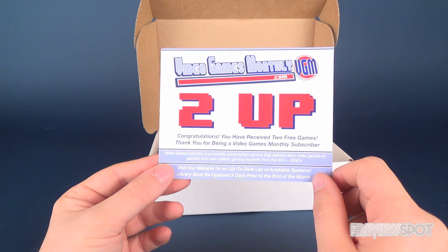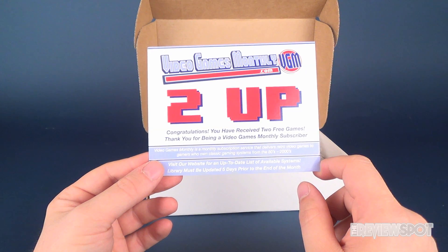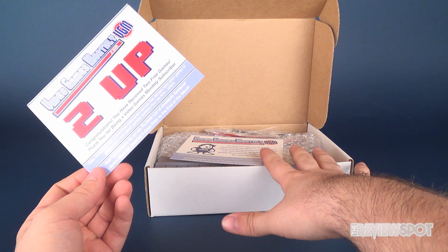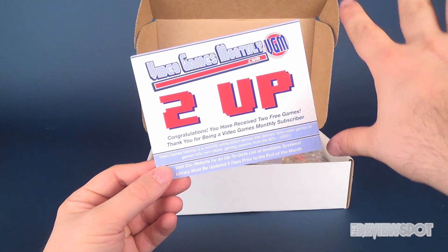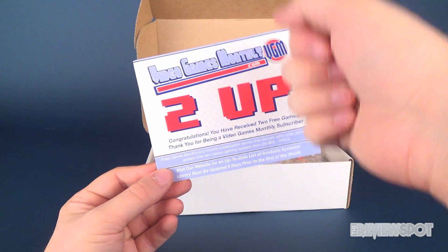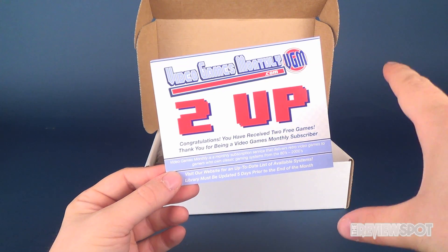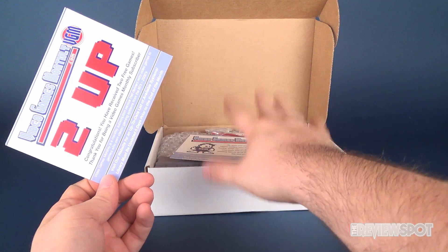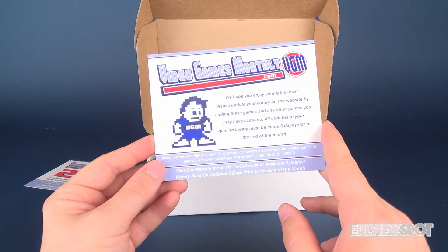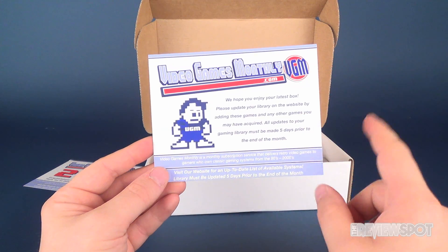Video Games Monthly is a monthly subscription service that delivers retro video games to gamers who own classic gaming systems from the 80s all the way up to the 2000s. Visit the website for an up-to-date list of available systems. Your library must be updated five days prior to the end of the month — so if you've acquired games at a flea market or garage sale, you can update your library on the website so future boxes won't include duplicates of games you already own.